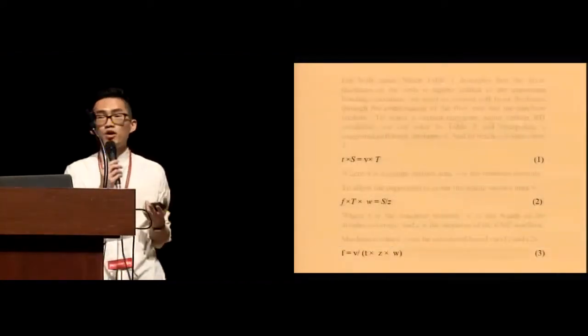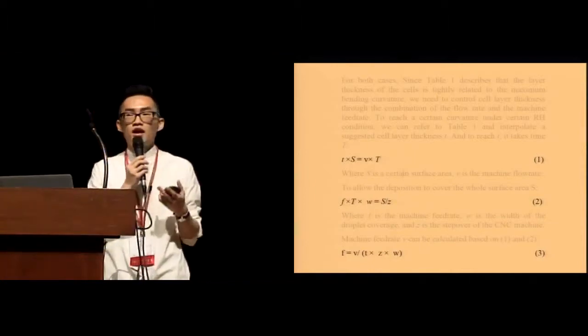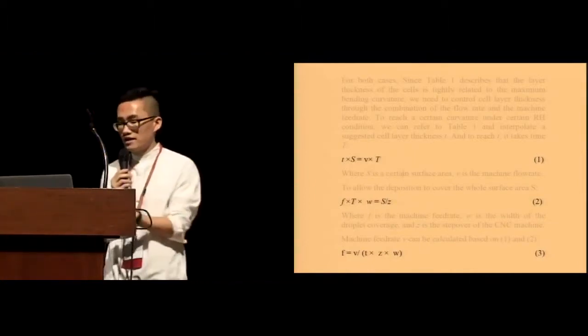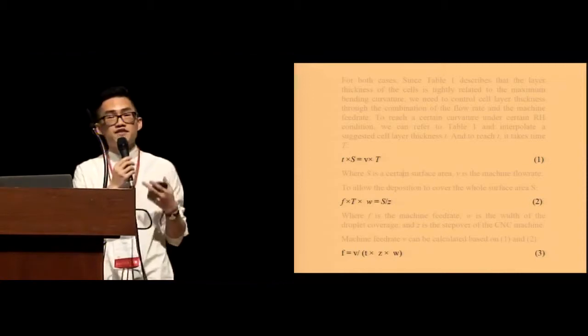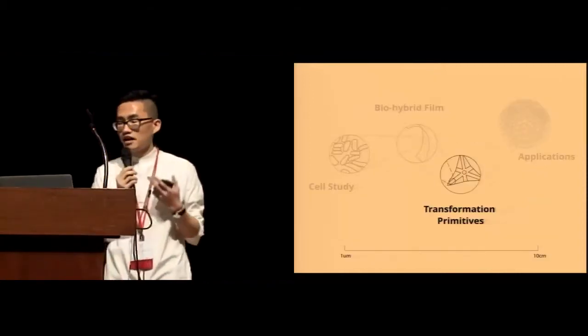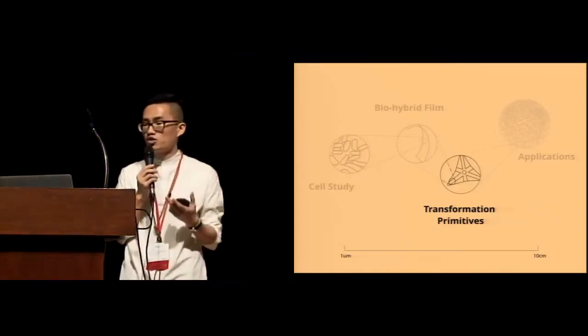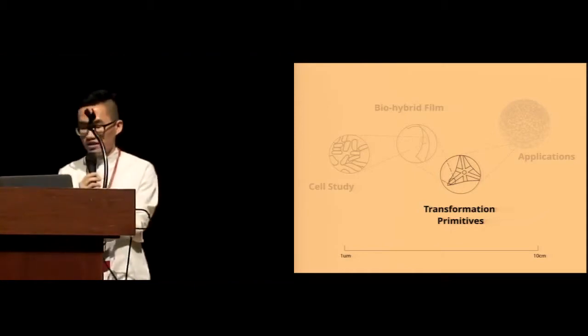In our paper, we provide a more detailed explanation of how the feed rate of the motor and the flow rate of the print head relate to the amount of cell you can print on the substrate. On the third level, we start to think about how we can use the bending behavior of the biofilm to create more complex transformation primitives.